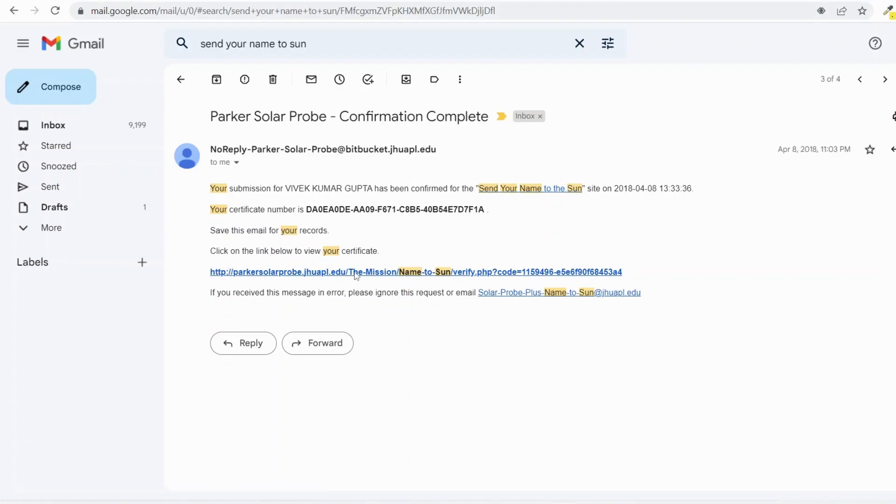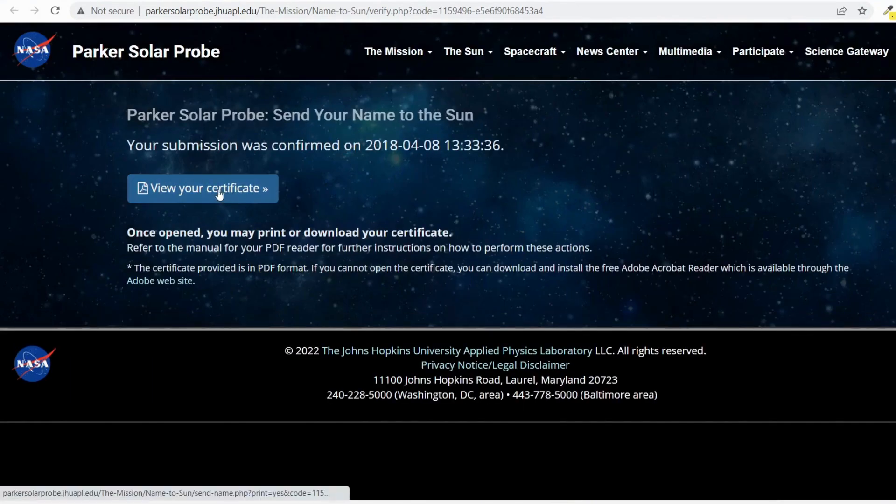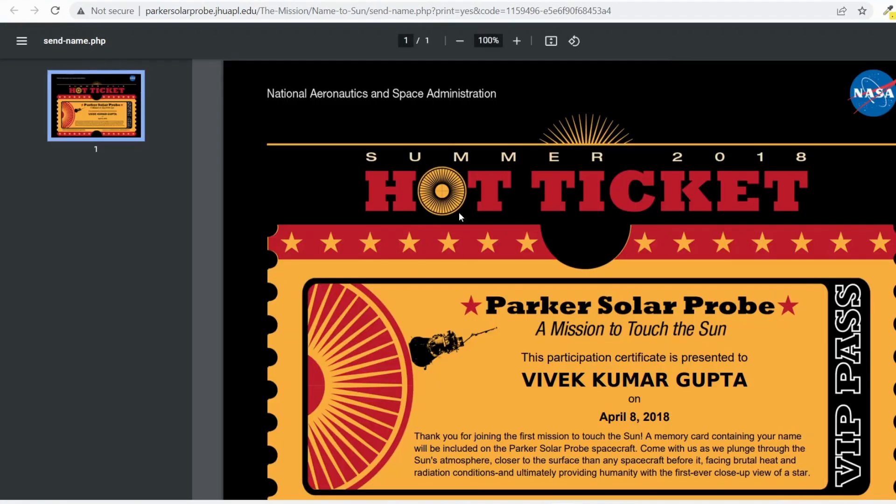If you click on the certificate link, you can see the certificate is ready to download. You can use the certificate to put it on your social media handles and on your resume as well. This is a very good certificate. And beyond the certificate, you'll know what the mission is and receive newsletter updates about the current status of the mission.